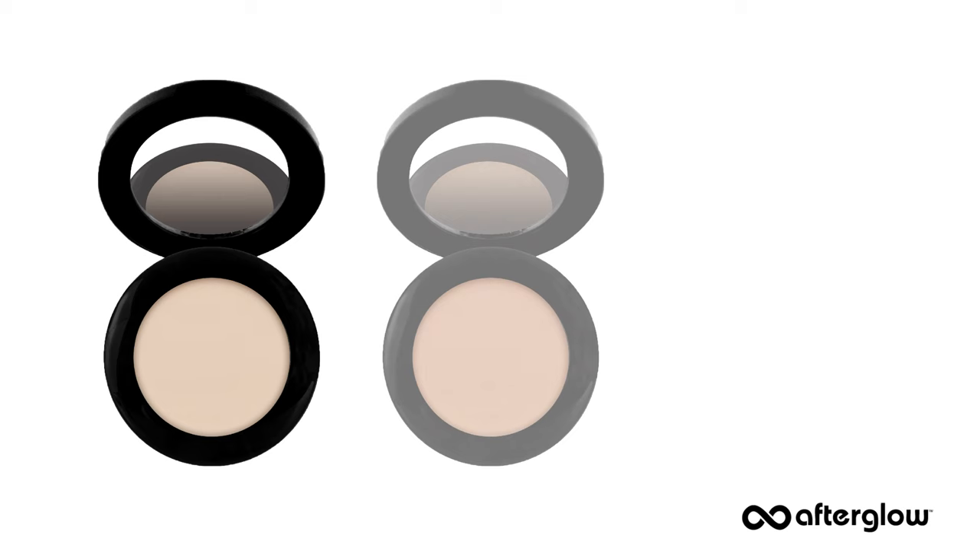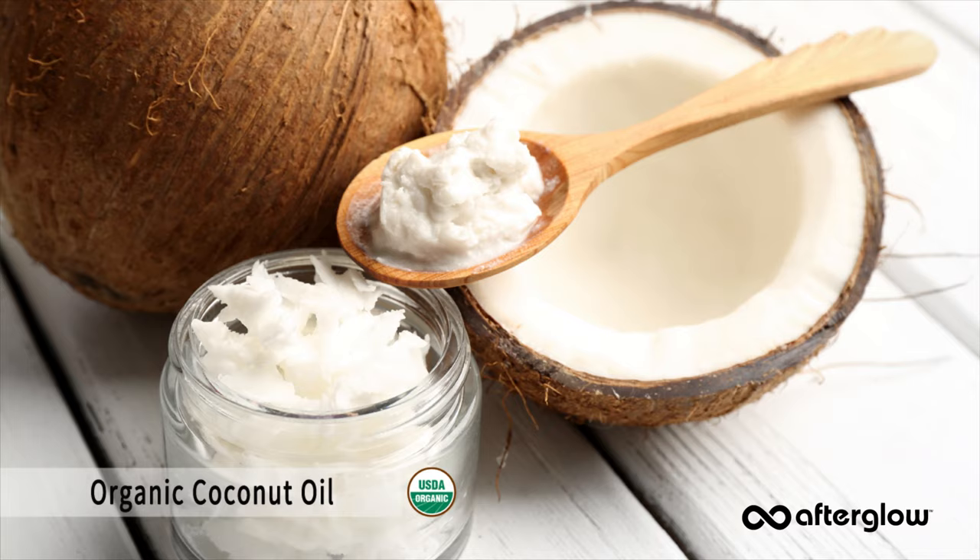It beautifully conceals dark under eye circles and brightens up your entire eye area. Not only does this amazing creamy concealer have great coverage, it's also formulated with delicious organic ingredients like organic coconut oil and organic cocoa butter that multitask to moisturize those peepers all day long.